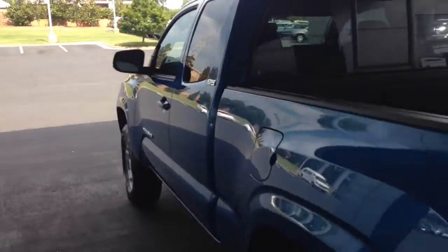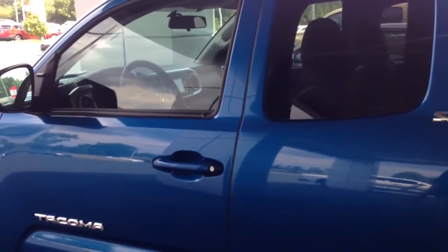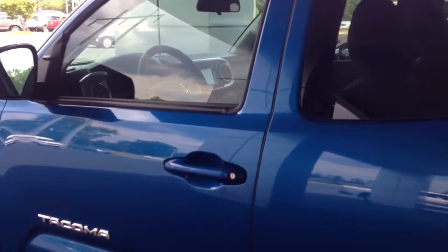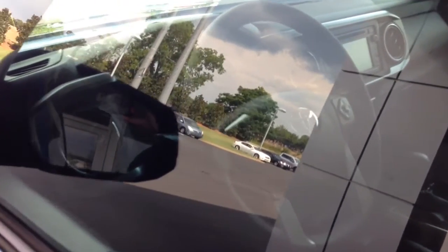We'd love to have an opportunity for you to come in and test drive. It comes with three years, 35,000 miles complimentary maintenance and tires for life. It has a tilt telescopic steering wheel and AM FM stereo CD player.